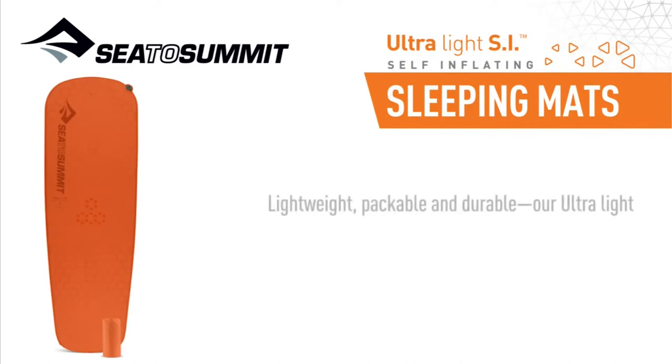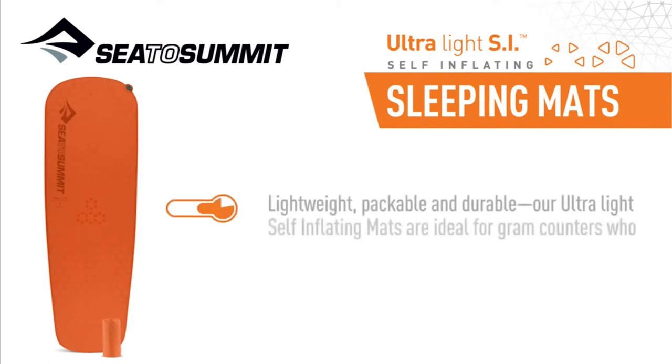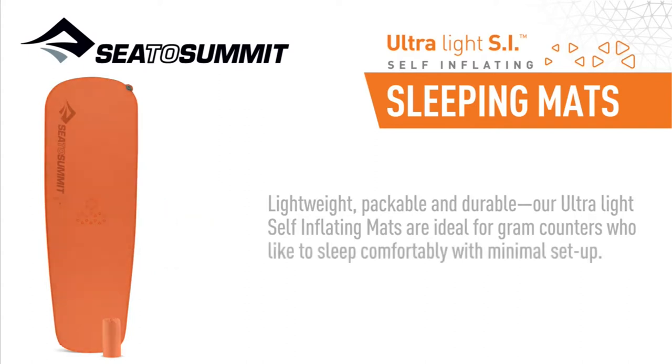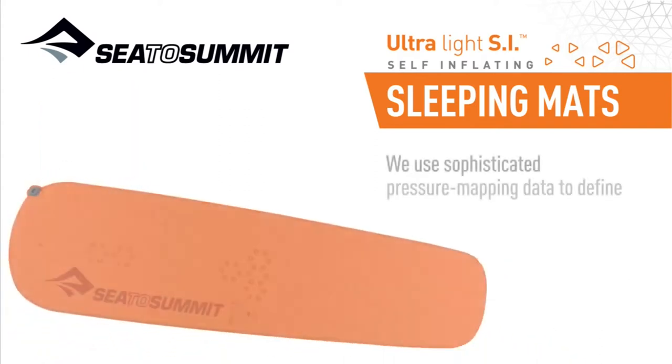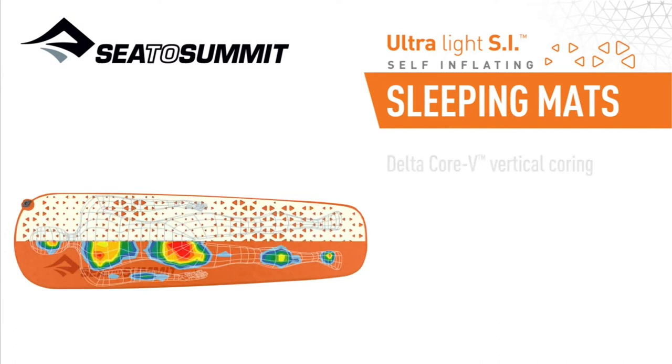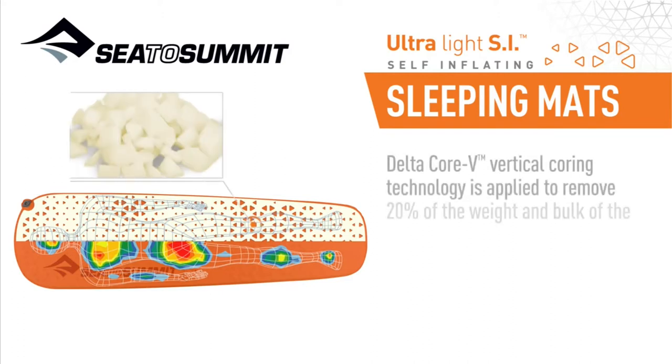Lightweight, packable, and durable, our ultralight self-inflating mats are ideal for gram counters who like to sleep comfortably with minimal setup. We use sophisticated pressure mapping data to define body contact areas, which become the blueprint for our distinctive graduated core pattern. DeltaCore V Vertical Coring Technology is applied to remove 20% of the weight and bulk of the mat's polyurethane PU foam.